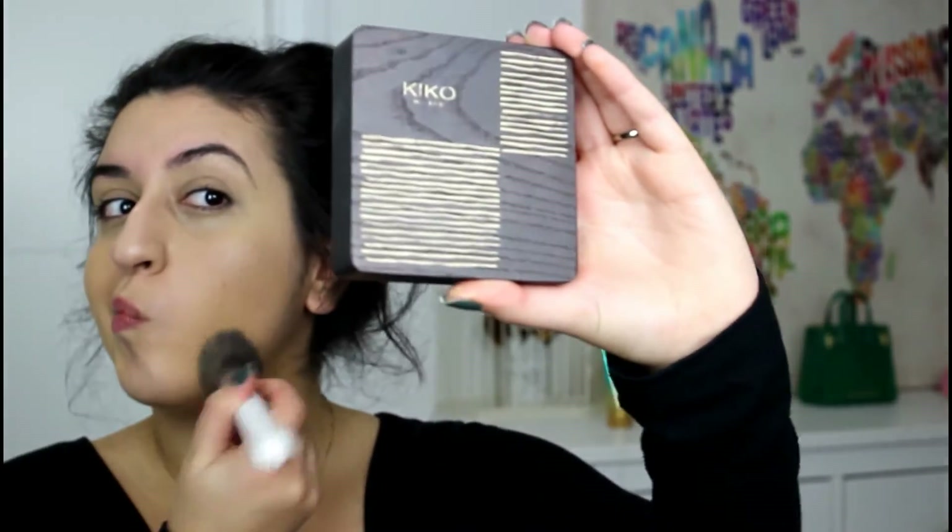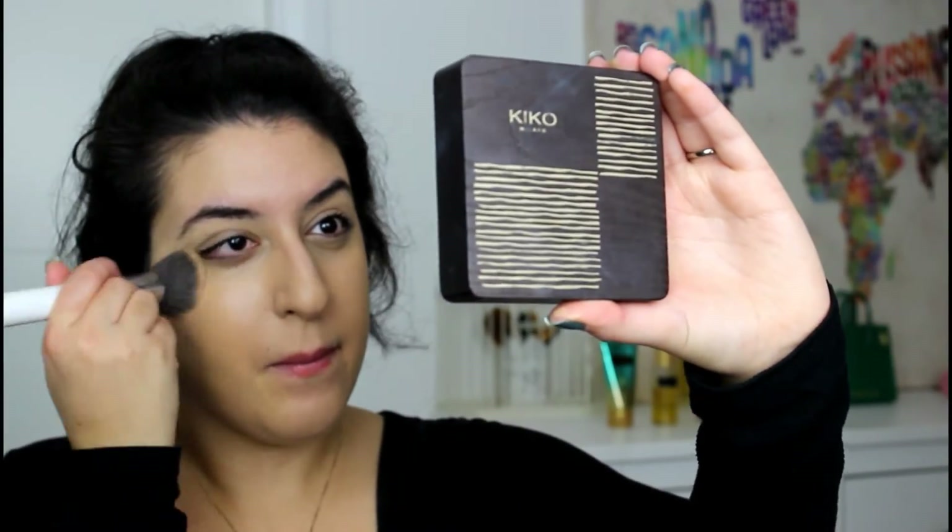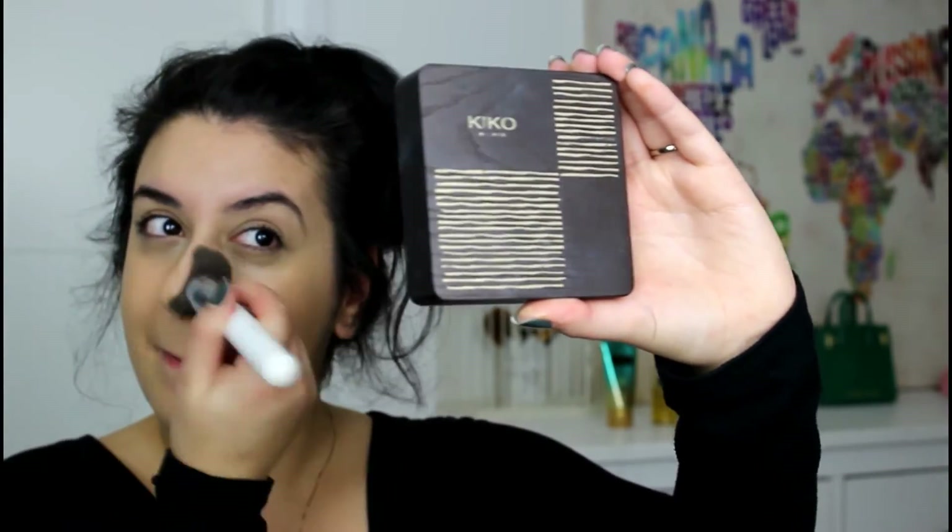Now I go over all the concealer with a damp beauty blender. I can't even begin to explain how obsessed I am with this foundation — it's the Too Faced Born This Way, and my shade is Warm Beige. I'm using the Morphe angled buffer brush, which is absolutely incredible for foundation application.